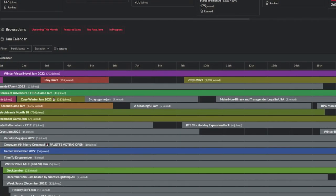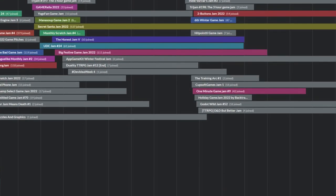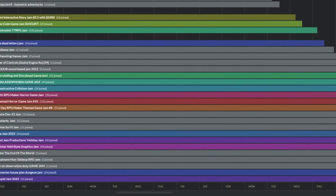Hi there. The holidays are here, and with them comes a lot of winter themed jams. Most jams are earlier in the month, so a lot of jams will overlap. With that said, they are still in order of starting date, so let's hop into this.